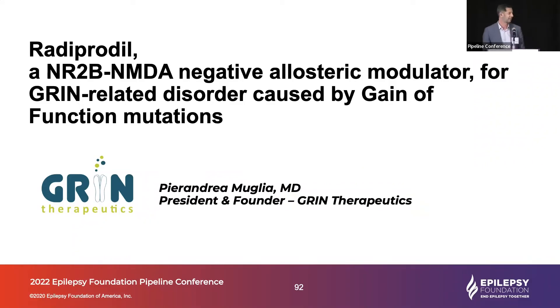Thank you, Jackie, and the Foundation for inviting me. Green Therapeutics is a recently established company. We started in September last year, and it's focused on developing radiprodil.